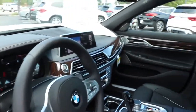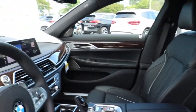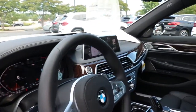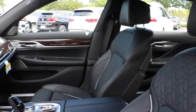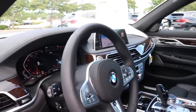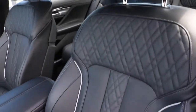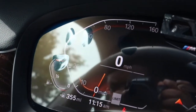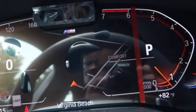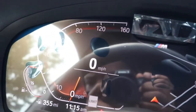Now we're making our way inside the vehicle. We're greeted with black leather seats. Right here we're looking at a 12.3-inch cluster gauge. On the left you have your MPH with your gas gauge; on the right you have your RPM with your engine temp.